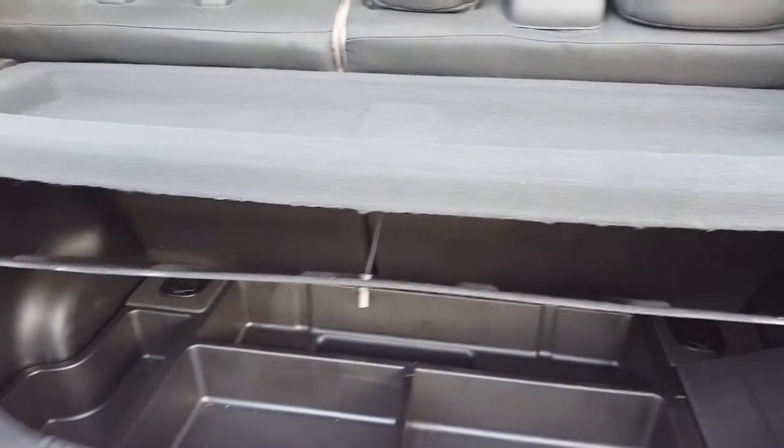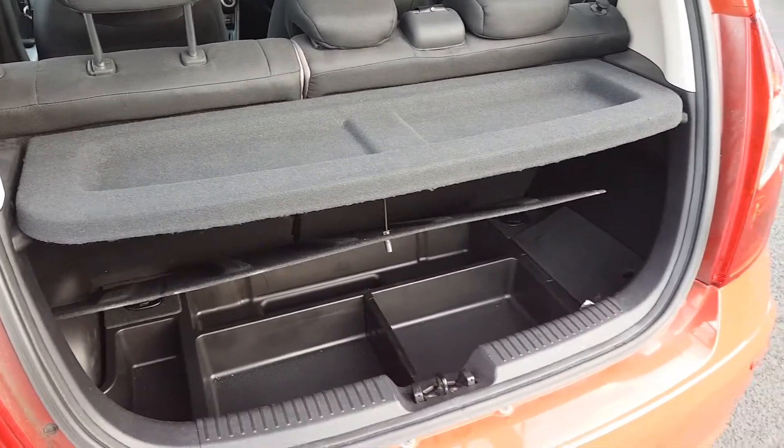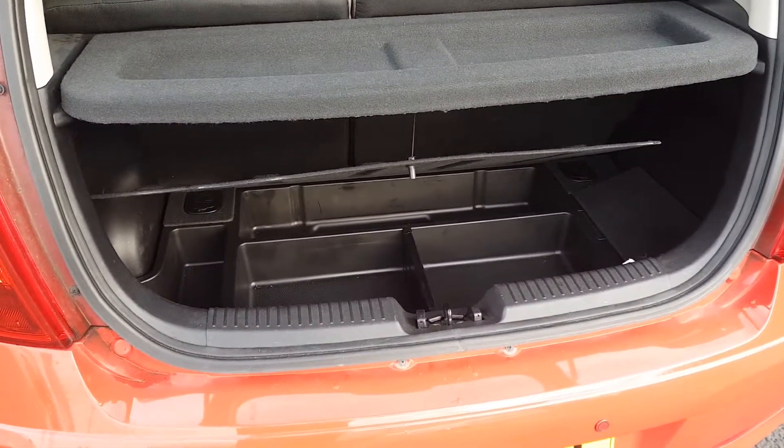In the boot we have a two-tier storage system allowing full customisation of the space you may need. Rear seats also fold 60-40 and there is a tyre inflation kit in case of emergency.